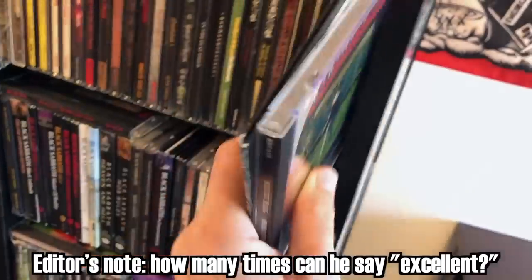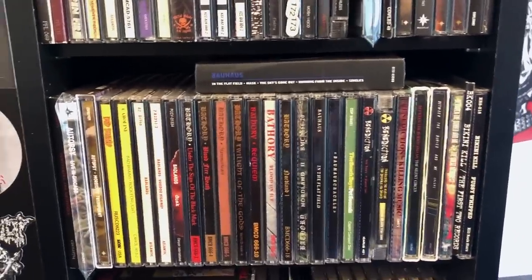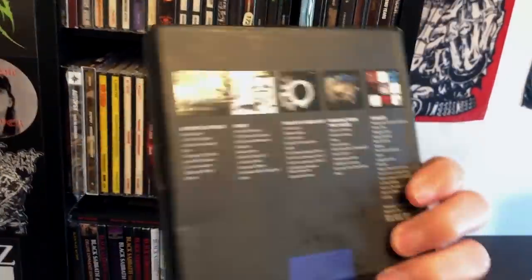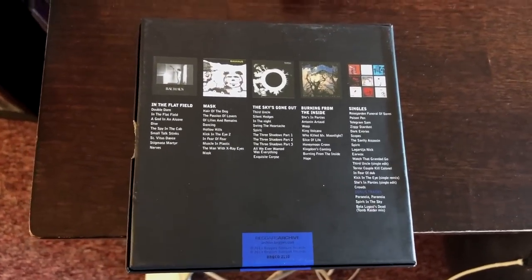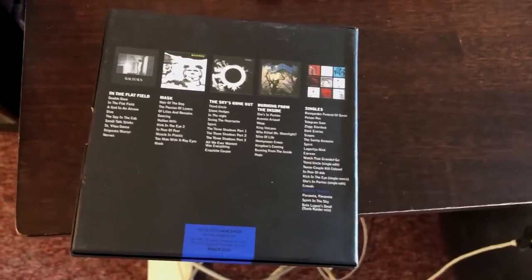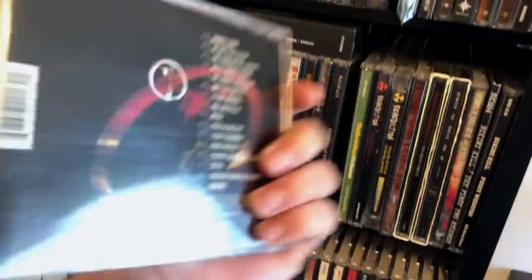I got into Bikini Kill because of Dystopia. 'We're Bikini Kill, and we want revolution!' And Bauhaus — look at this fucking Bauhaus box set. This has most of the albums except for the reunion album from the 2000s. They're all remastered, it has all the singles. The one thing it doesn't have is the original Bela Lugosi's Dead — I had to buy the Greatest Hits album, Crackle, which had the original.